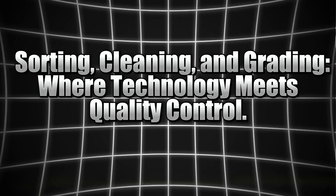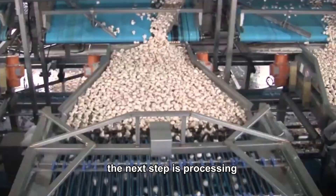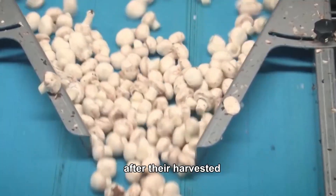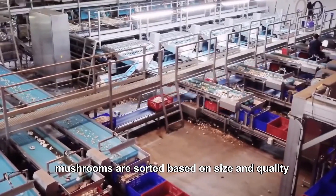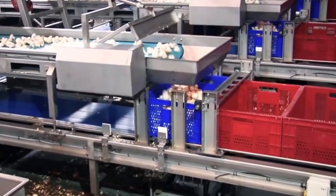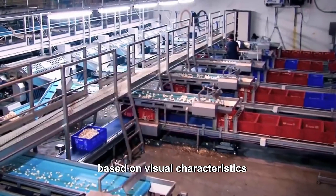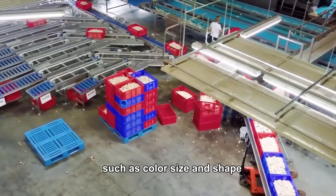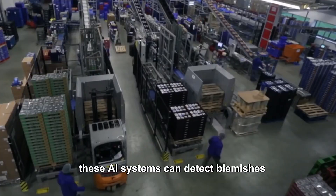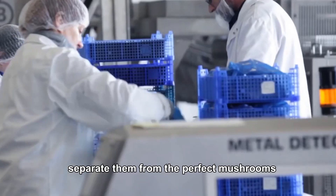Sorting, cleaning and grading: where technology meets quality control. Once the mushrooms are harvested, the next step is processing. After they're harvested, mushrooms are sorted based on size and quality. Automated vision systems — think of them like high-tech eyes — use AI-powered algorithms to identify and sort mushrooms based on visual characteristics such as color, size and shape. These AI systems can detect blemishes, bruises or imperfections, and automatically separate them from the perfect mushrooms.